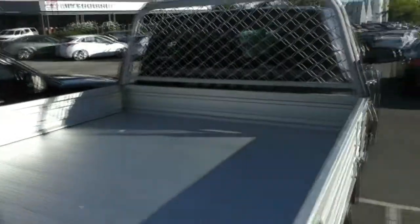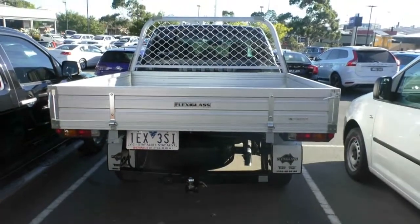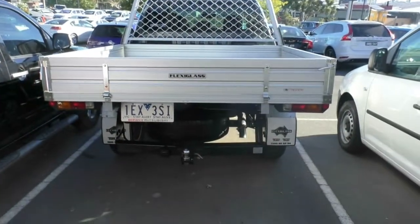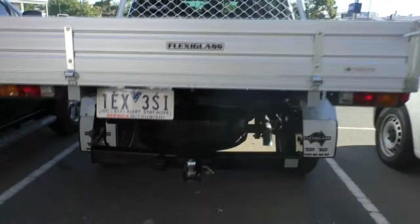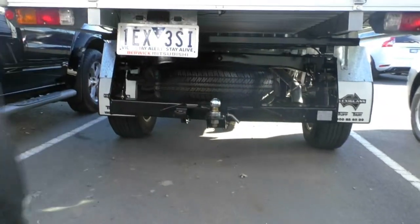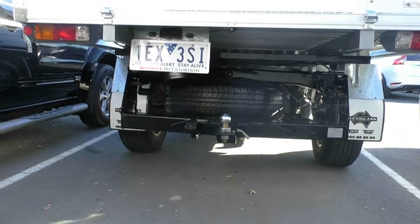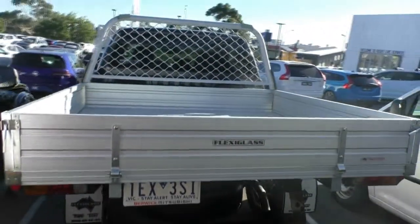Moving around now to the back, you'll notice that this tray is done by Flexiglass. They specialise in ute trays and are local to us here in Melbourne, so they do really good jobs. I've seen them fitted to a lot of different brands of cars, including our Tritons, and they're very, very good to deal with and make very reliable trays. This car has also been fitted with a tow bar, really giving that towing advantage while having a ute — because if you're using a ute for practicality, that ability to tow comes in really, really handy.